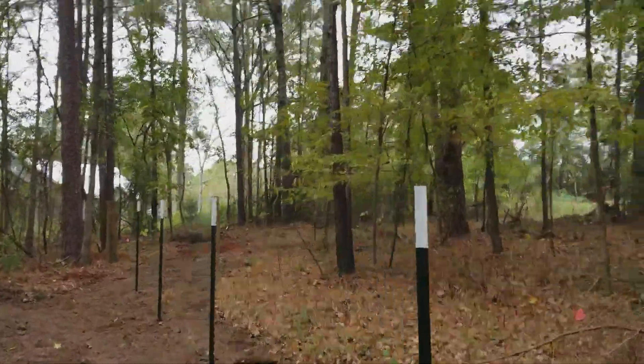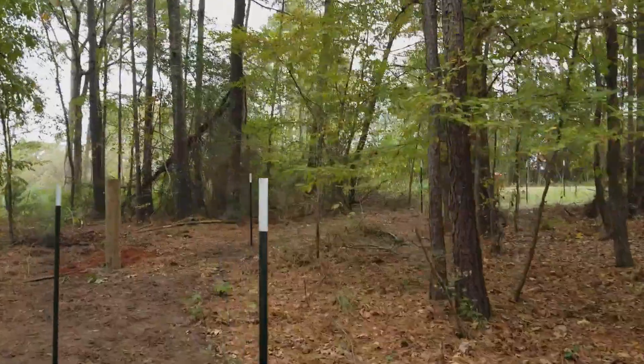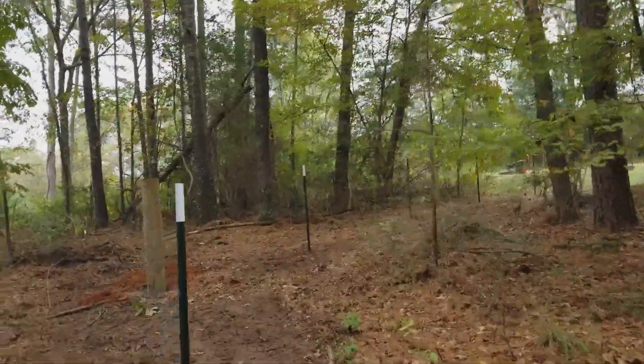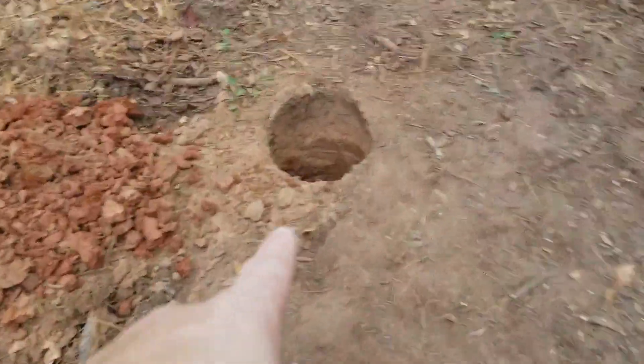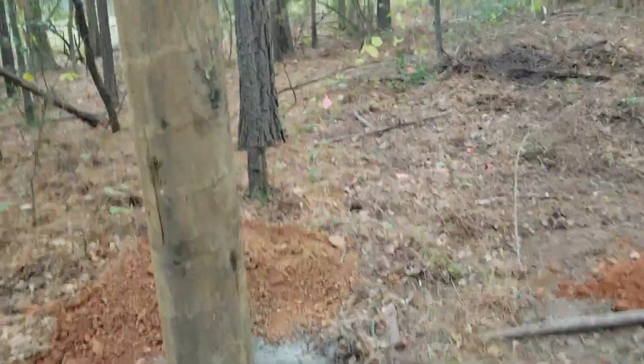Just like that they were done — it only took them like four or five hours to put all these posts in. We're missing a post here, we've got to buy one more. That's a pretty good hole for digging it by hand.